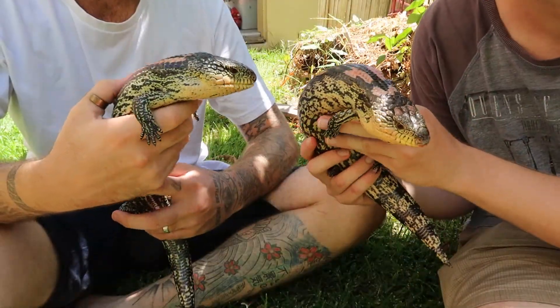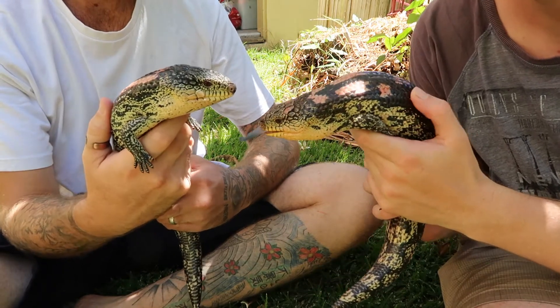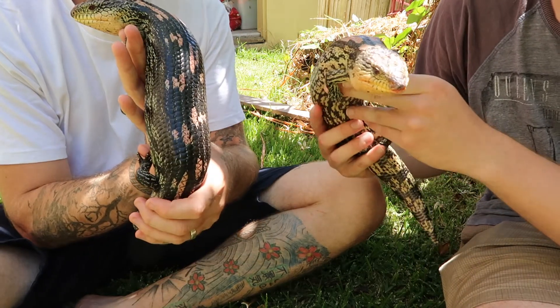Luke keeps some Alpine blotchies, and as you guys know, these are my favourite of the blueies. These guys are some rippers, they've got some nice colours. How did you come across these guys?